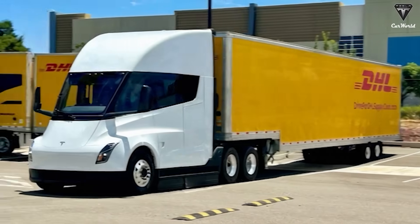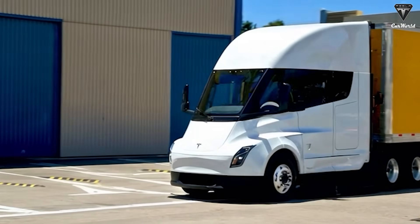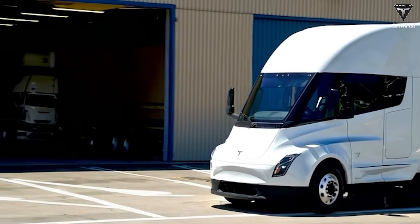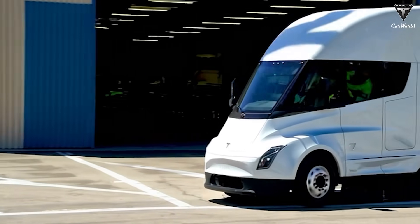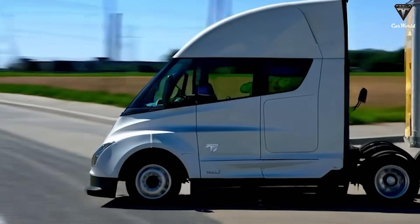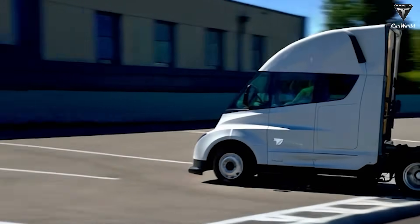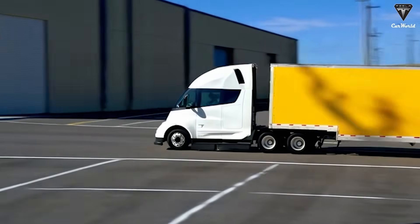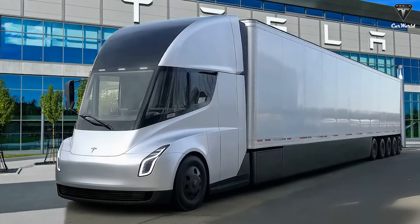As Tesla perfects FSD for the Semi, the transition from driver-assisted to driverless isn't just a hardware swap — it's a software unlock. The new Semi V2 platform comes equipped with the same vision system and AI toolkit used in the Model S, X, and Cybertruck fleets. That means your investment today won't become outdated over time; it evolves with every over-the-air update.